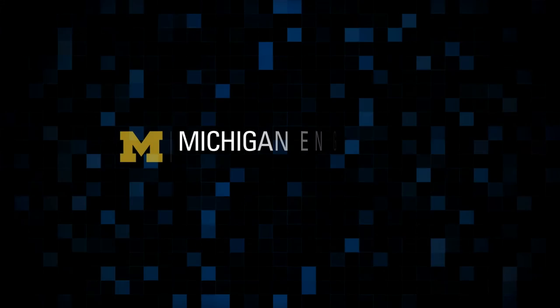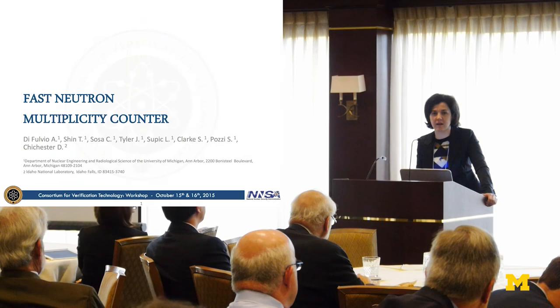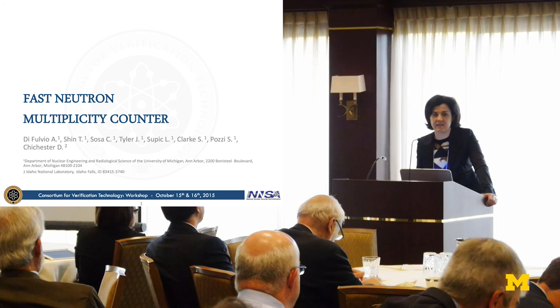This talk will be about our fossil-neutron multiplicity counter, and we'll briefly report some first results of the measurement campaign we carried out at Idaho National Laboratory this past August, where we investigated and characterized the system using plutonium samples.